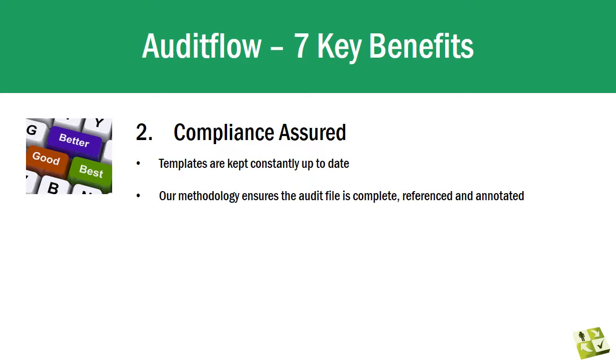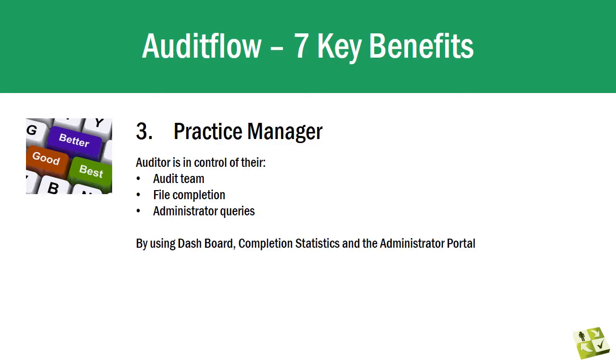Audit Flow's compliance-assured templates are kept constantly up-to-date. We partner with leading consultants within Australia to ensure a high level of compliance in our templates, and also to ensure the audit process is both streamlined and provides a high-quality, well-documented and evidenced audit file. Our methodology ensures the audit file is complete, referenced and annotated.